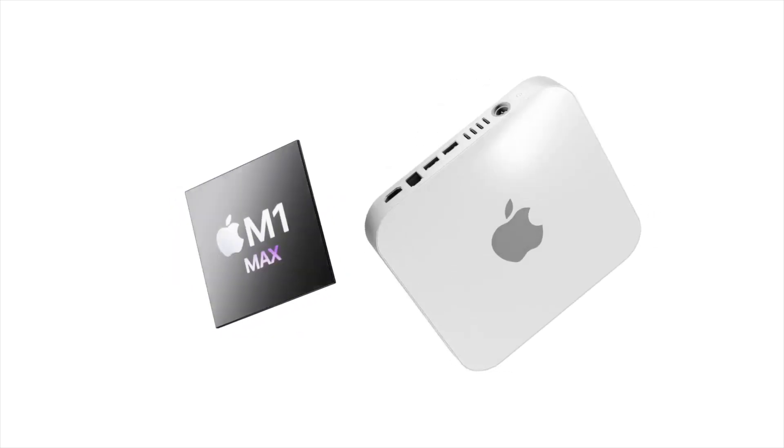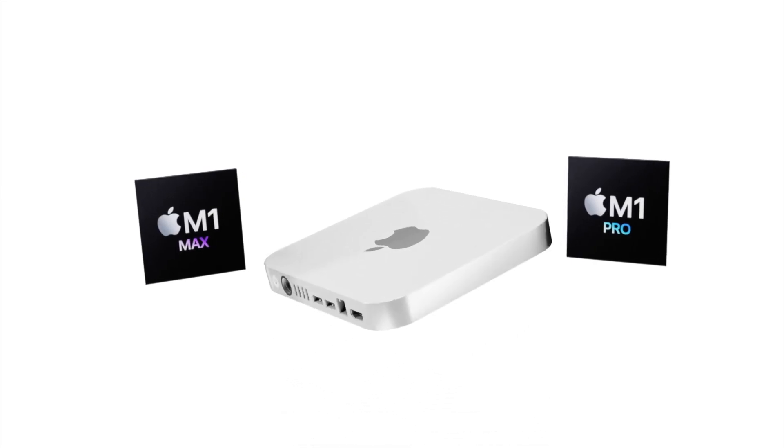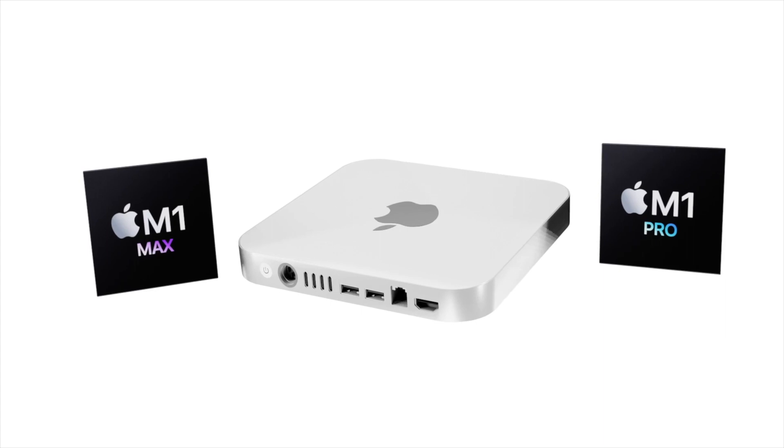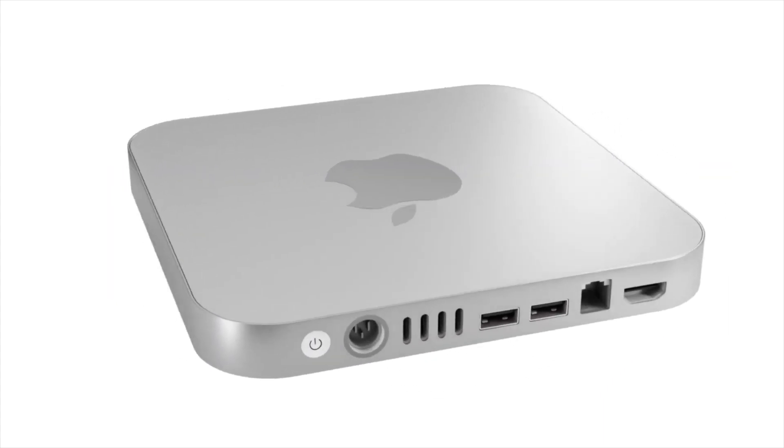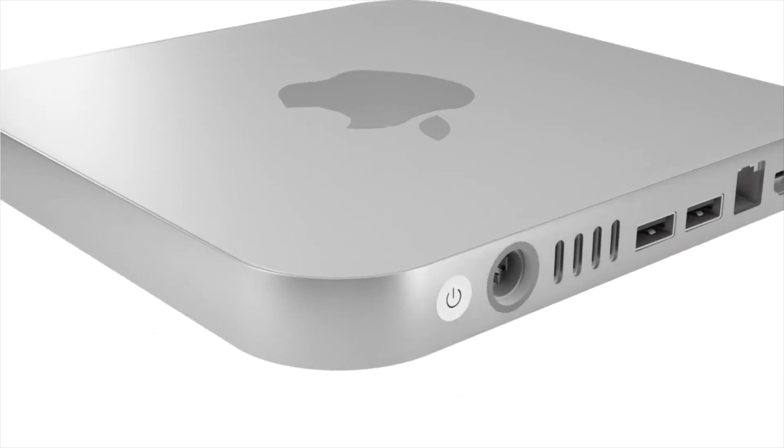A release date would be very close after this event, possibly around end of March. However, if there is still a chip shortage and it hasn't improved, the event might get delayed to April, and we might not be able to get our hands on the Mac mini until May 2022. The moment we hear more updates on the release date, these videos will be updated accordingly.